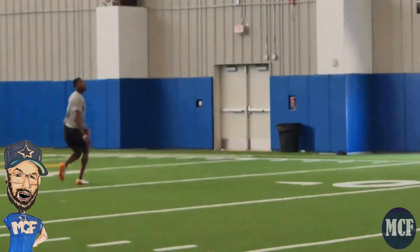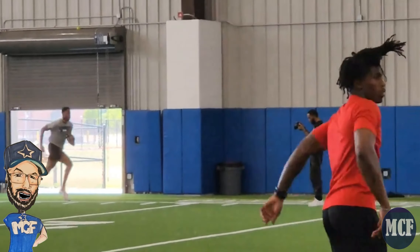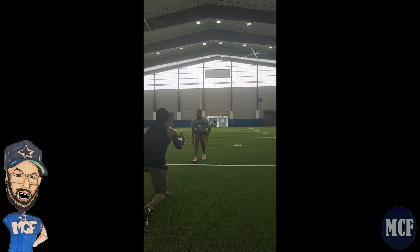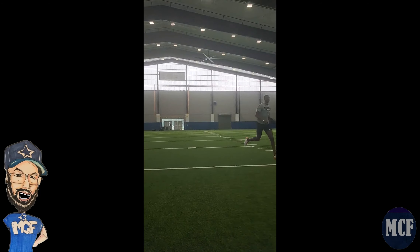He played 32% of the defensive snaps the next week in the loss against the 49ers. Mukwamu is trying to improve his quickness with more lateral moves, being able to get bend out of his breaks, working on his footwork, ball tracking skills, technique, and more.